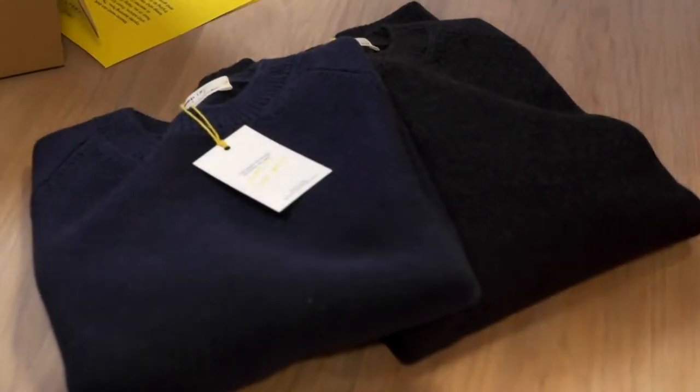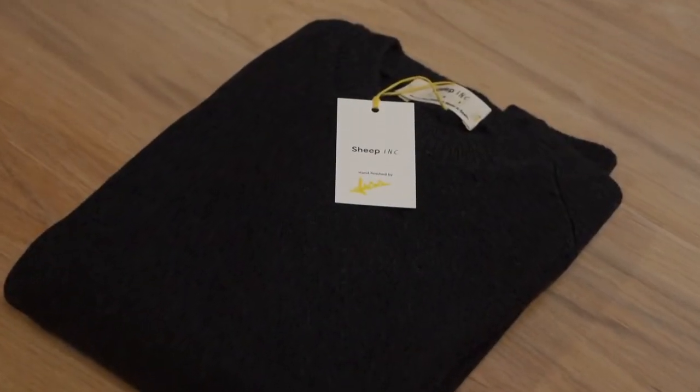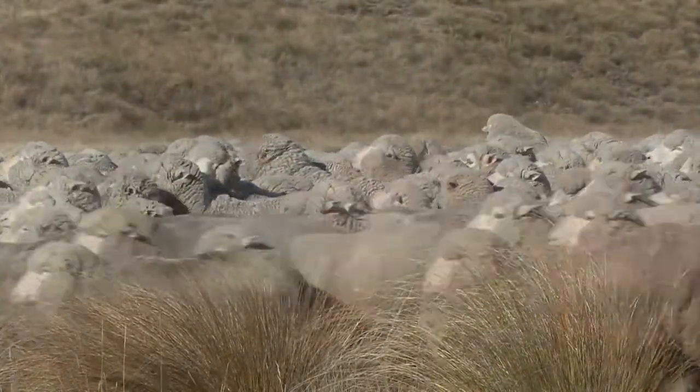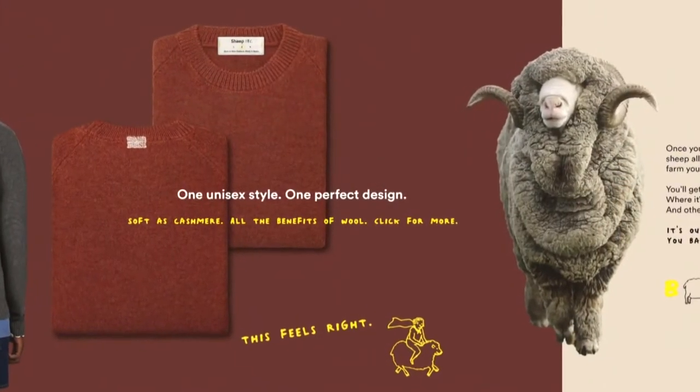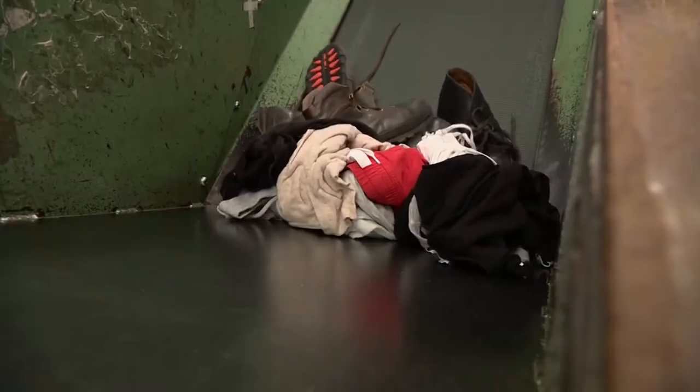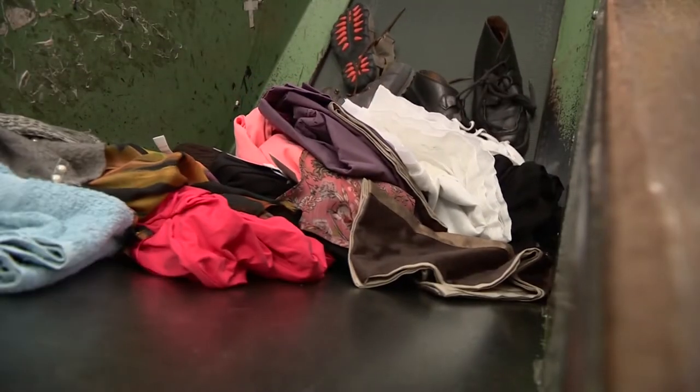It may look like a regular sweater, but these wool garments are designed to outlive the sheep they come from. Edzard van der Vick is the man behind the sweaters. Available in only one style and five colors, he says he's fighting fast fashion, a trend where clothing is worn a handful of times and then thrown out.